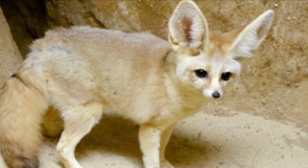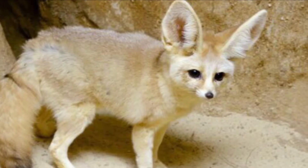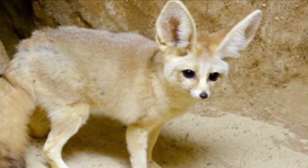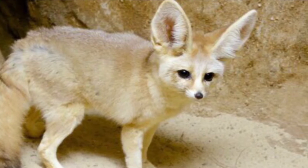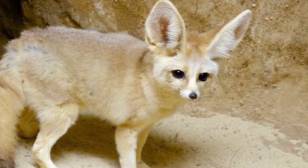The fennec fox, scientific name Vulpes zerda, classification Carnivora. This animal has a bushy, black-tipped tail. Its coat is often a cream color. It has fluffy fur that deflects heat during the day and keeps it warm at night. Its characteristic ears are very large for its small size. The soles of its feet are covered in thick fur to protect it from hot desert sand. They eat a diet of insects, rodents, plants, fruits, and reptiles.